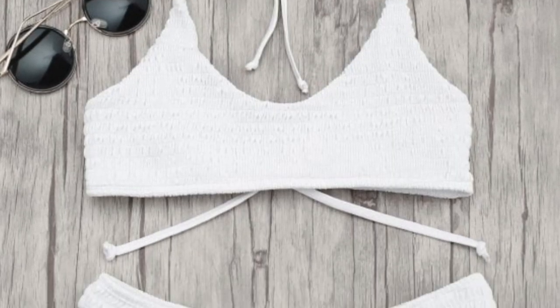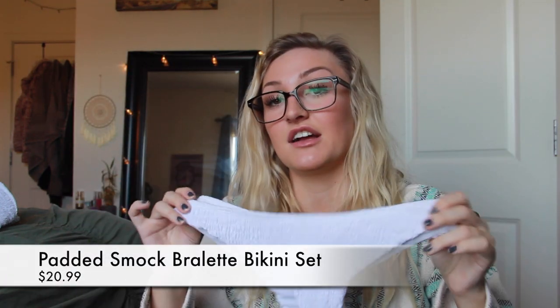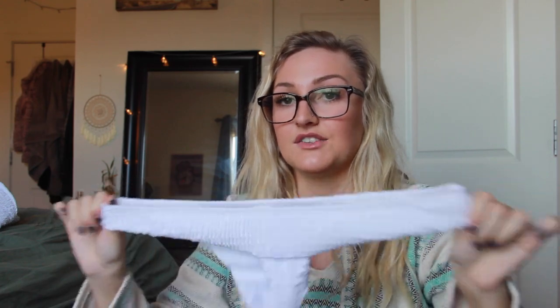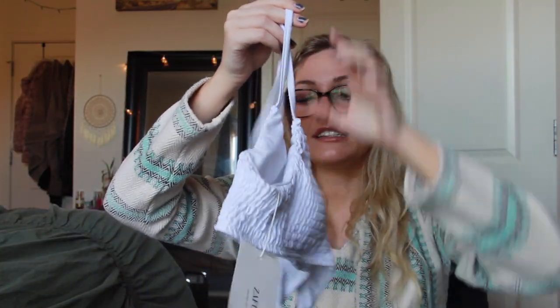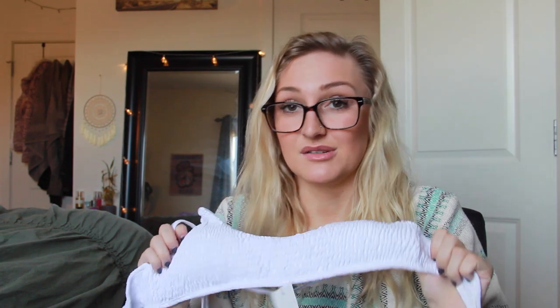Next is the Padded Smock Bralette Bikini Set in white, retails for $20.49. The bottoms rise up a little bit and are actually very flattering and pretty stretchy — they are cheeky in the back. The top is very small, but we'll just see how it goes. If not, the bottoms are really cute and I can mix them with a lot of other suits. The thing I like about it is that even though it's white it has a pattern on it so you can't see through it.